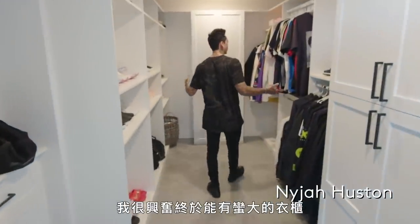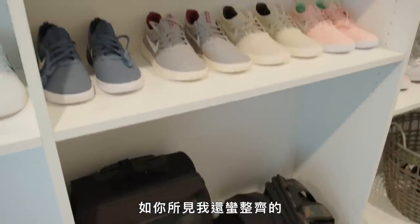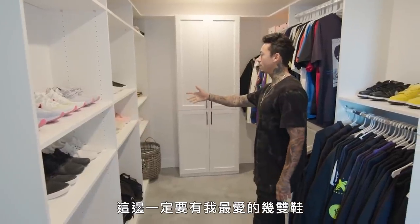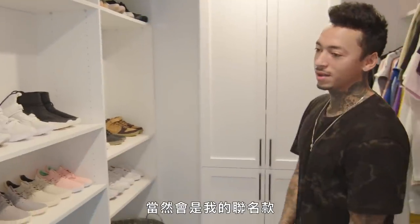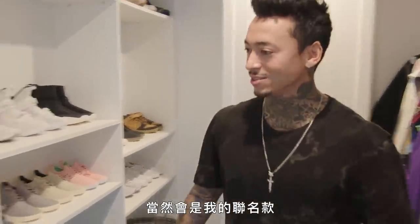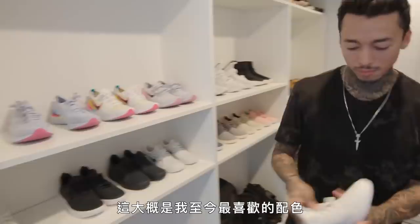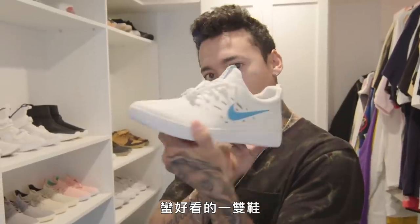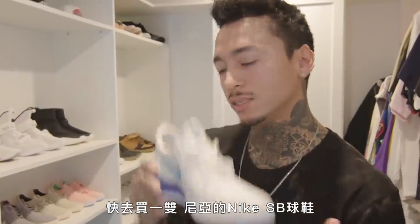I was hyped to be able to have a good-sized closet. As you can see, I'm pretty organized. I get to have some of my favorite shoes right here. My favorite pair — obviously I'm going to have to go with my shoes. This was probably my favorite colorway yet, this was one of the first ones. Pretty good-looking shoe right here — go get a pair. Nyjah Nike SBs.